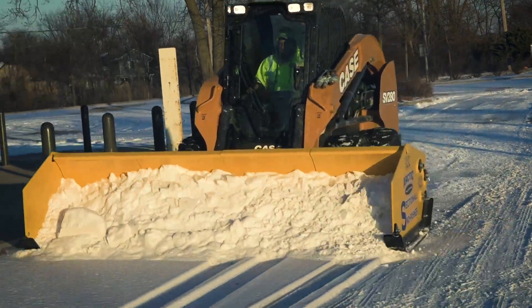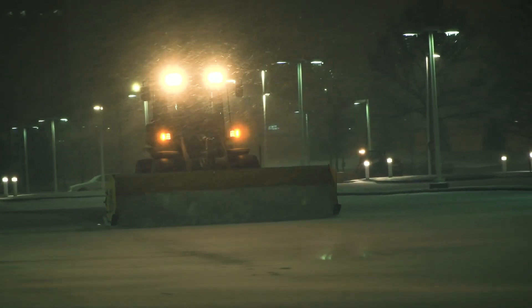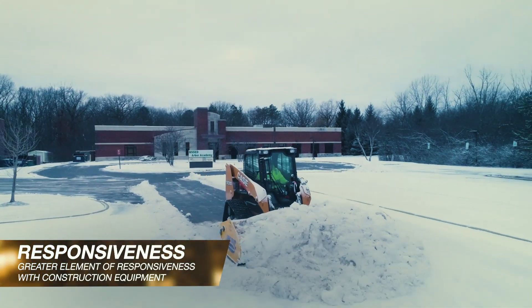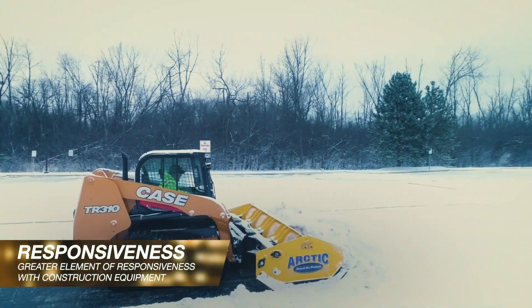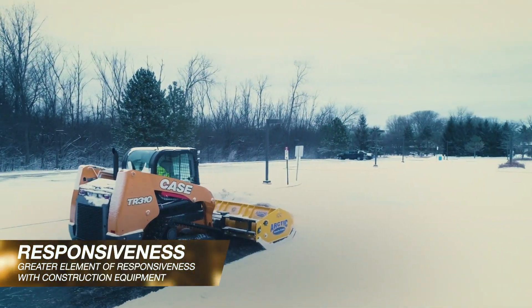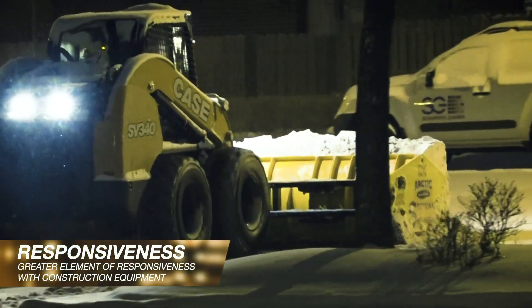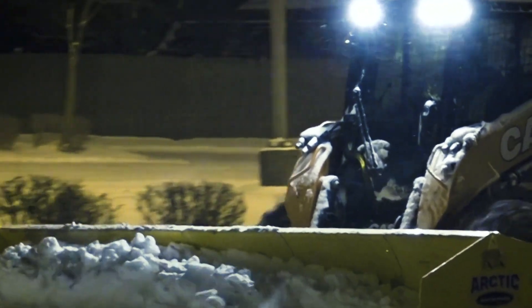Construction equipment matched with the right attachment provides a number of distinct advantages to contractors that can help you be more competitive when bidding and efficient when the snow flies. There is a greater element of responsiveness with construction equipment. The machine is parked permanently on the site during the snow season, with an employee dedicated to that site who can begin clearing immediately, and it helps ensure that the surface is cleaned faster.